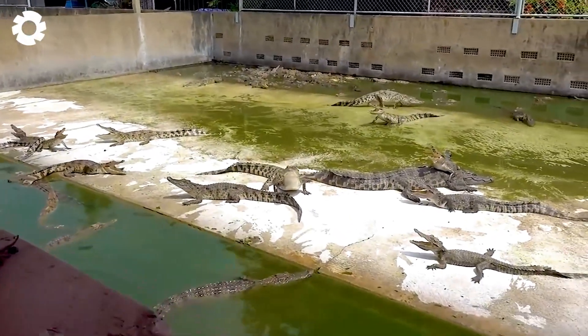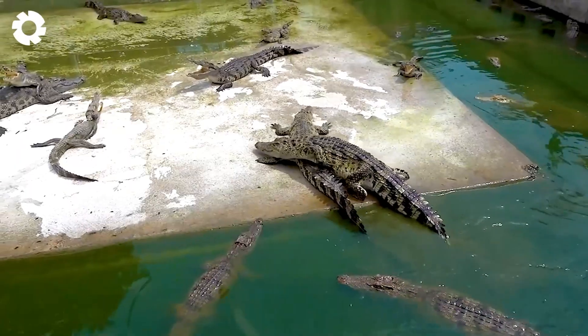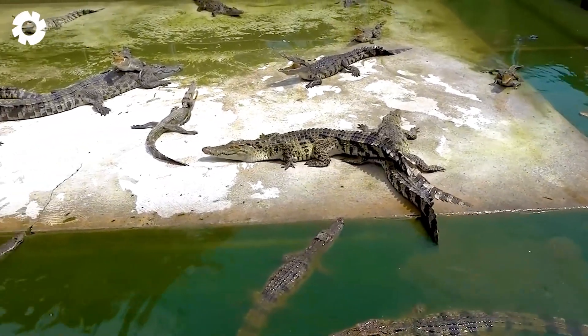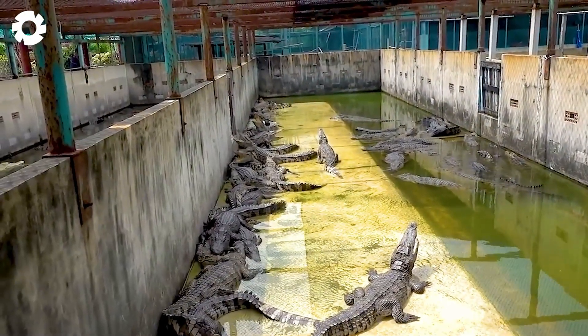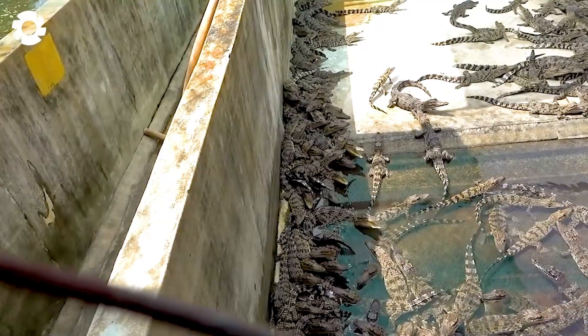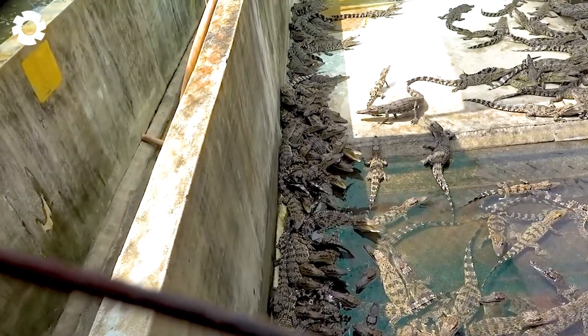A notable example is the Samut Prakhan farm in Thailand, which houses over 60,000 crocodiles, including both freshwater and saltwater species. This farm supplies products for both the tourism industry and export.